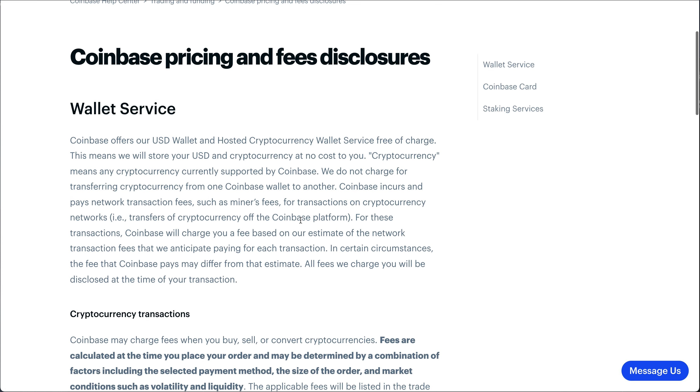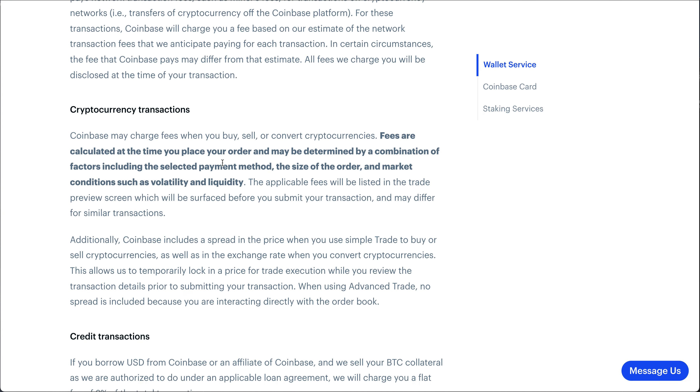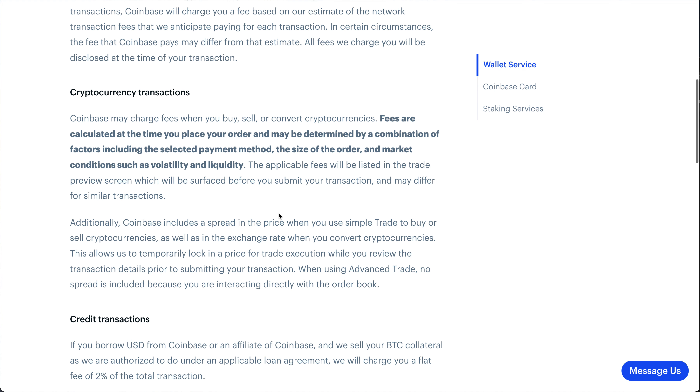You can actually see in Coinbase that the fees are calculated at the time you place your order and determined by a combination of market factors: a payment method, size of the order, and market conditions such as volatility and liquidity. So when you take a look at how that whole process works, you are going to pay a fee regardless of what you do.